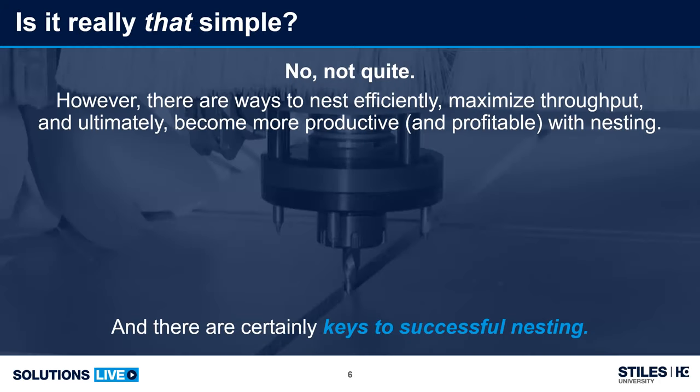So is it really that simple? Do I just put a sheet up there and press go? No, not quite. To achieve efficient nesting, there are several important ingredients that when combined correctly create the best overall recipe. We refer to these ingredients as the keys to successful nested-based manufacturing.